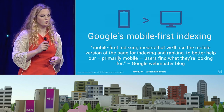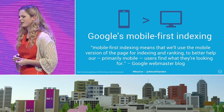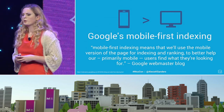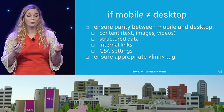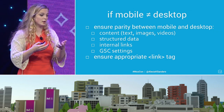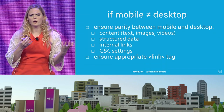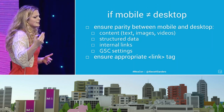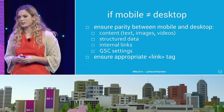I also included Google's mobile-first index in this section. I think it's more of a crawling thing and being able to organize the information, but really it's all about Google prioritizing the mobile experience. What everyone here needs to know is that if your mobile experience does not equal your desktop experience and you have a separate one, make sure you ensure parity between content that includes structured data, internal linking, GSC settings, as well as ensuring that your link tag is appropriate for that particular situation.